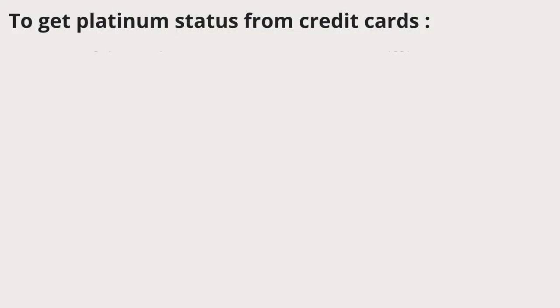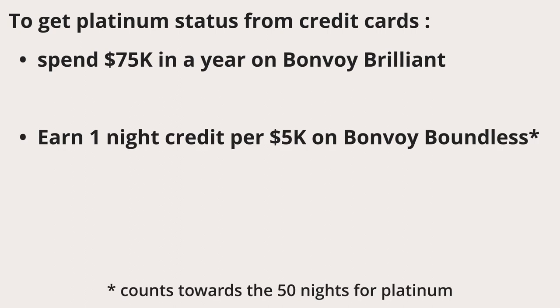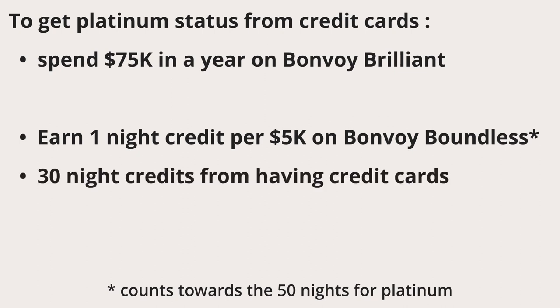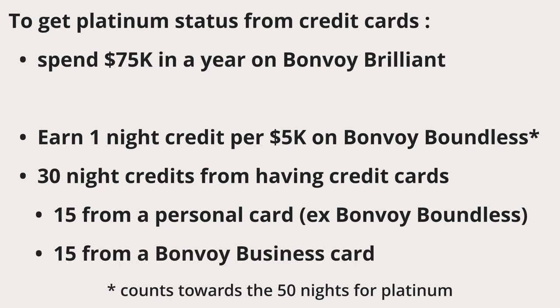To get platinum status from credit cards, you'll have to spend $75,000 in a calendar year using the Marriott Bonvoy Brilliant card, or you can earn one elite night credit for every $5,000 you spend on the Boundless card, which adds to the 30 nights you already get just from having that card and the Business Marriott card.